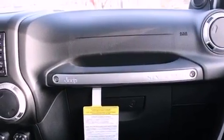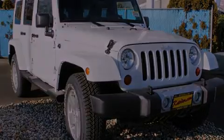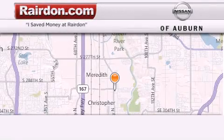Contact us today and schedule your opportunity to see this vehicle in person. Thank you for considering Raritan Nissan of Auburn for your next new or pre-owned vehicle.